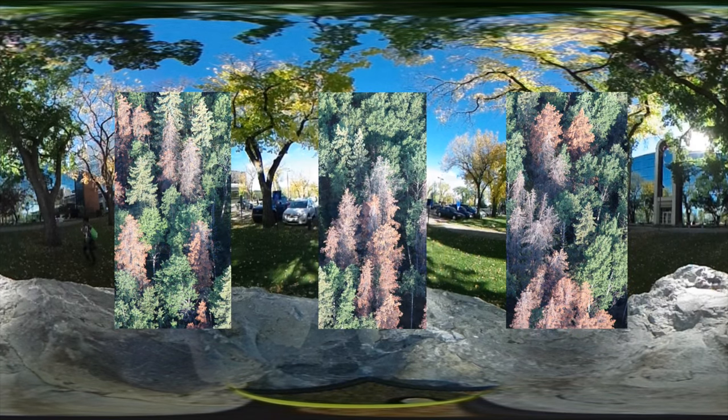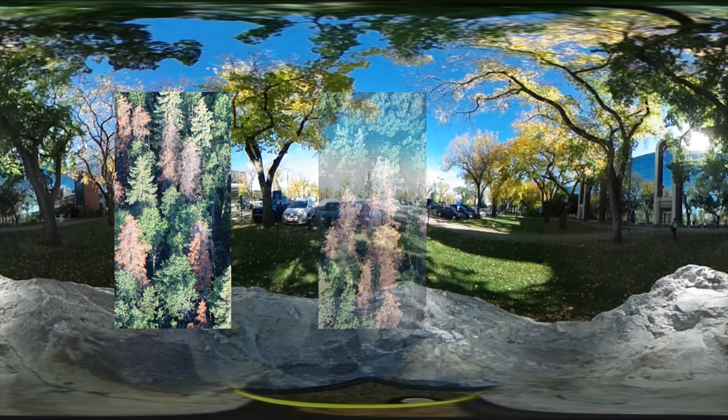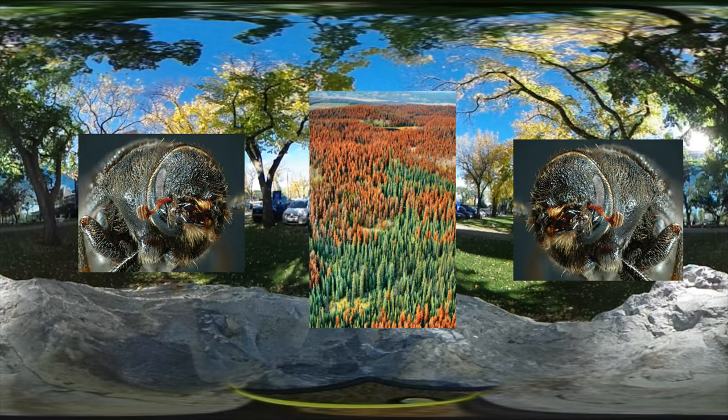Boreal forests are an enormous challenge for us here in Alberta. We have climate change approaching — it's already here — and we've got all sorts of examples of it in terms of both drought and insects moving in and attacking our forests.